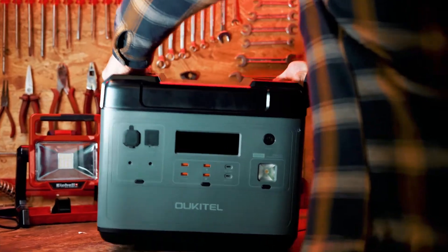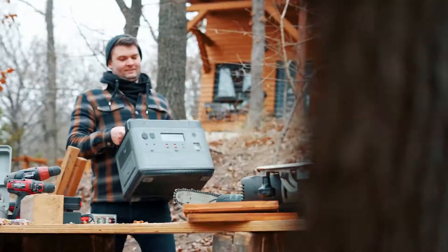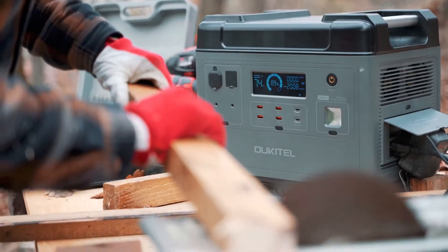The P2001 gives you the flexibility to do whatever you want anywhere, while supplying you with the trusted power that you need. Power hungry devices? No problem. This unit offers a constant AC output power rating of 2,000 watts and can also surge up to 4,000 watts.